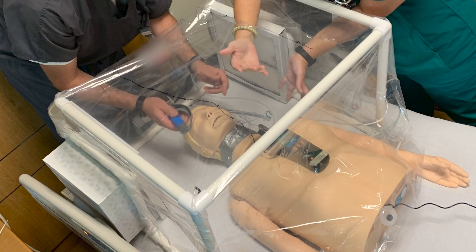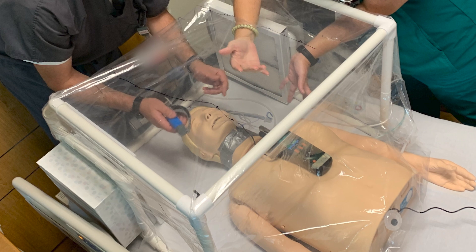The challenge wasn't necessarily that it was low cost. The challenge has really been getting it in the hands of the clinicians so that they can use it. At the end of the day, they're going to be the ones actually using the device. So receiving their input on how to make it better or what makes it easier for them to use was a super great thing for us to have in the design process.